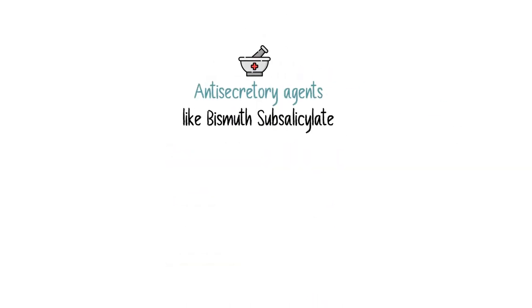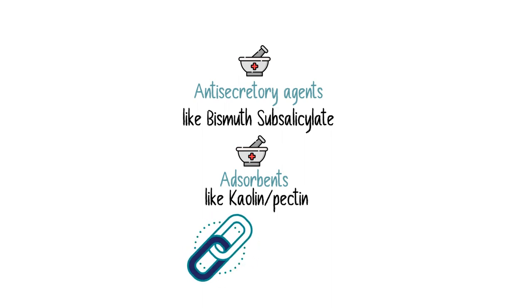We may also try anti-secretory agents like bismuth subsalicylate, to stimulate the absorption of fluid and electrolytes. We also have adsorbents like kaolin and pectin, which work by binding to toxins and eliminating them through stools. Side effects may include constipation.